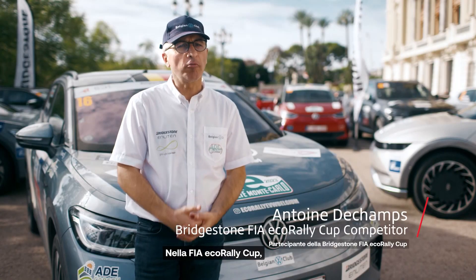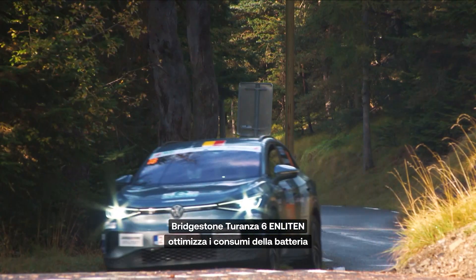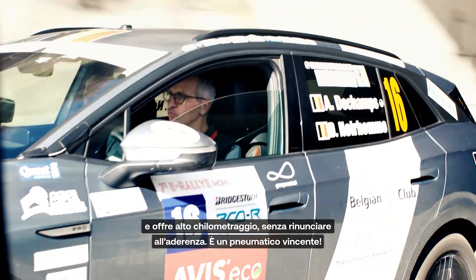In the FIA Eco Rally Cup, a racing series dedicated to electric vehicles, tire performance plays a key role in battery range. To me, Bridgestone's Turanza 6 Enlightened Tires is energy efficient and offers high mileage without compromising on grip. It's a win-win tire.